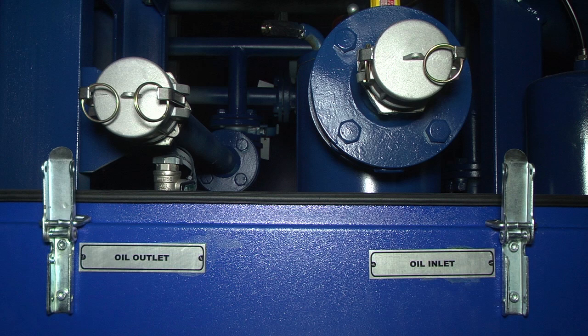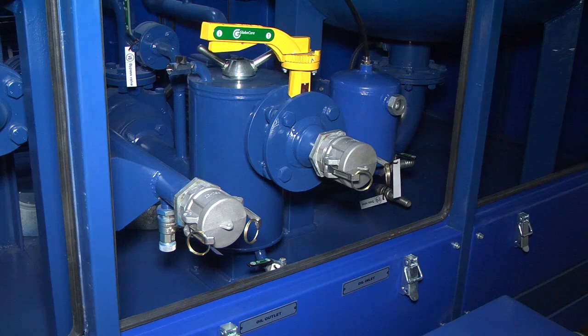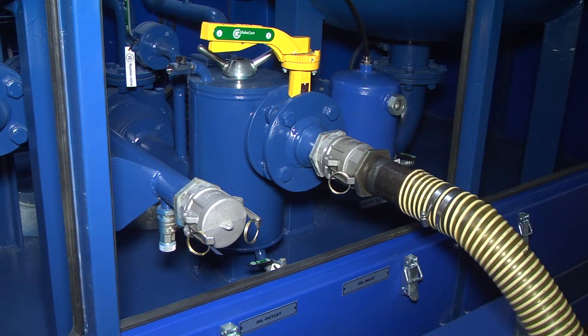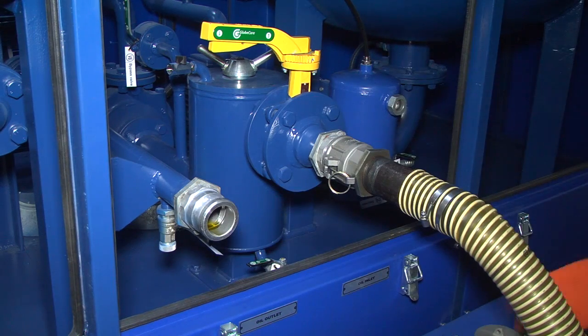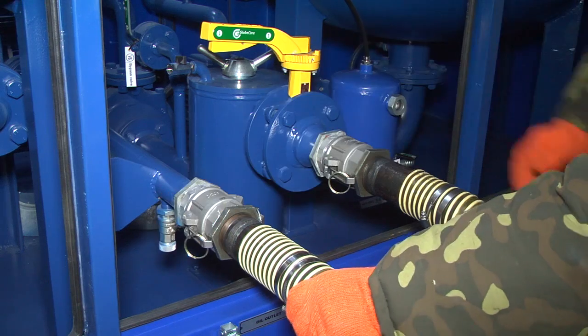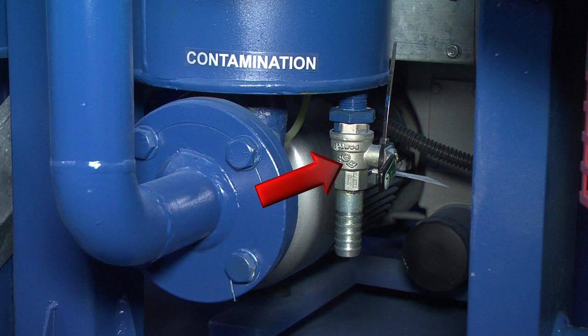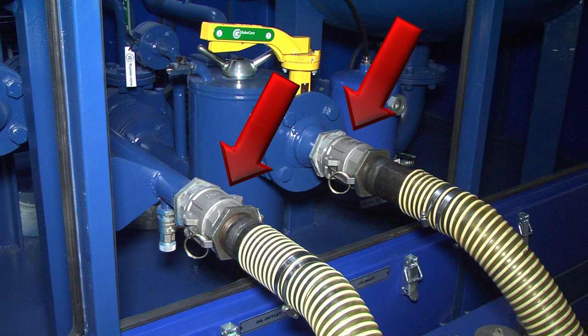A system of pipelines with valves with the following features: fast connection of oil input and output lines with fast locking connections, comfortable oil drain from the station for maintenance, comfortable location of pipeline connections, and clear identification of valves with brief explanatory notes.